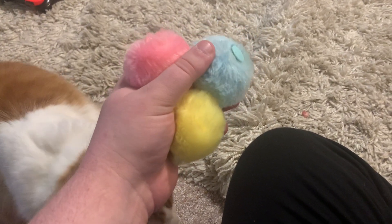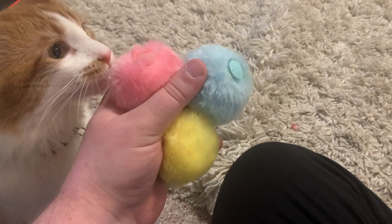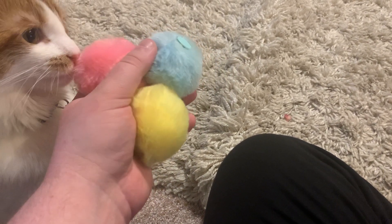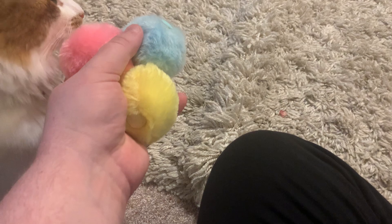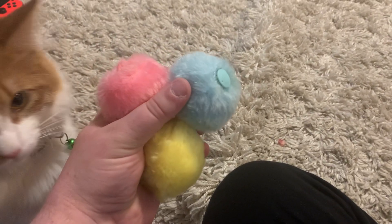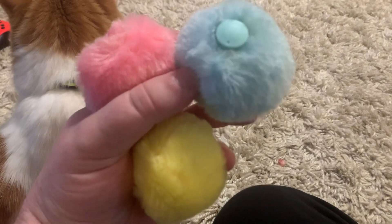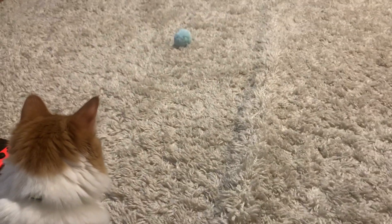Today I'm reviewing these chirping balls. The blue one is a frog sound, the pink one is a bird, and the yellow one is another type of bird. You can actually put catnip in them in this little spot right here, and you can hear it as you toss them.